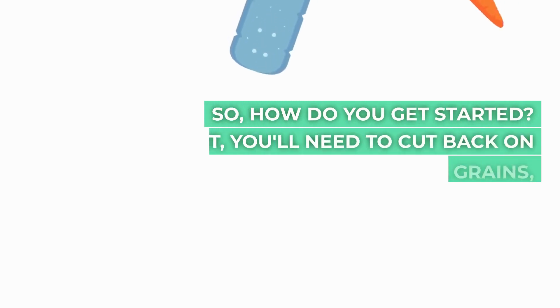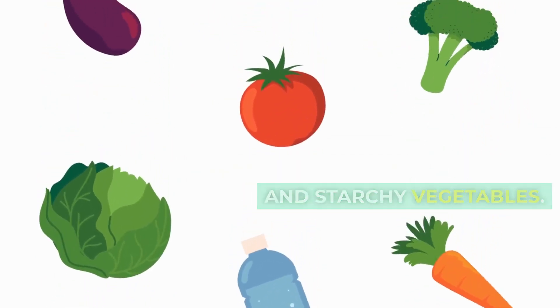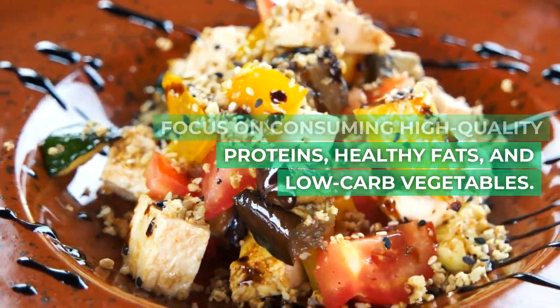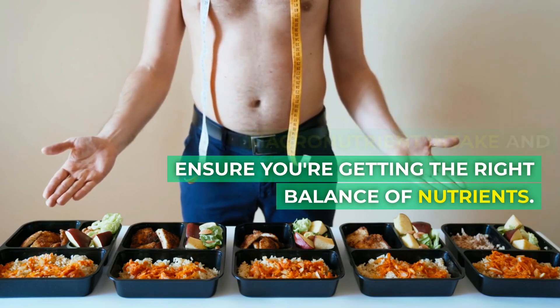How do you get started? First, you'll need to cut back on carbs, including sugar, grains, and starchy vegetables. Focus on consuming high-quality proteins, healthy fats, and low-carb vegetables. It's important to track your macronutrient intake and ensure you're getting the right balance of nutrients.